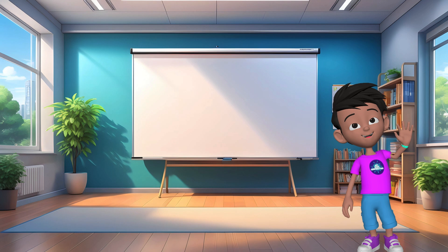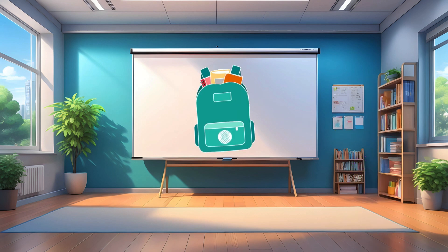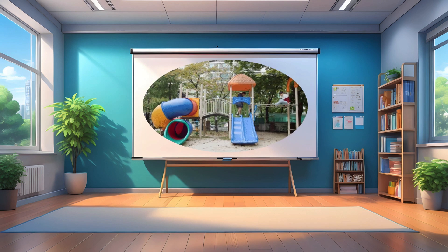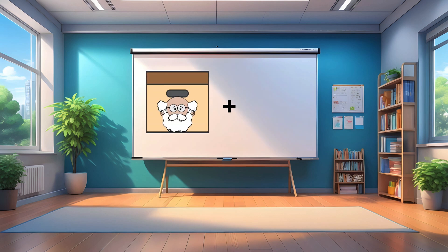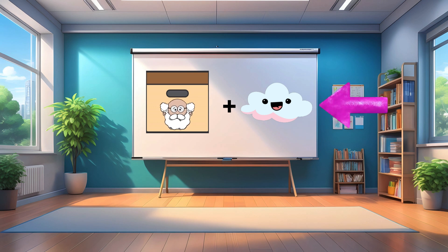So, to recap: your computer is like your own backpack, holding a limited amount of stuff. The internet, on the other hand, is like a giant playground with two main storage areas. Archie's Archive is like the school library, where information is stored for everyone to access. Cosmo's Cloud is like a giant, fluffy locker in the sky, providing extra storage space for the internet.